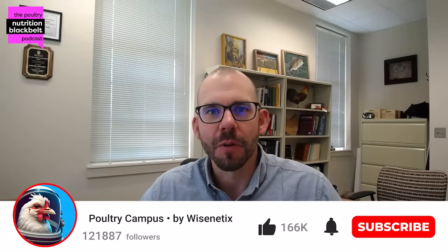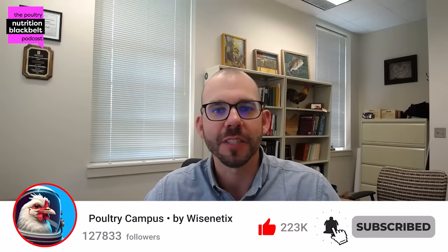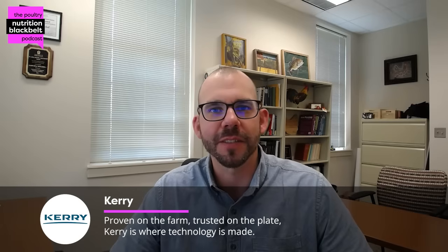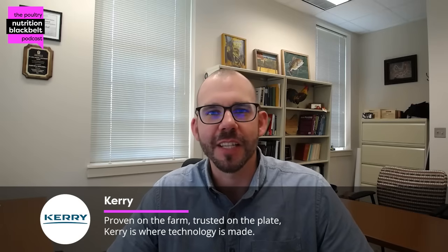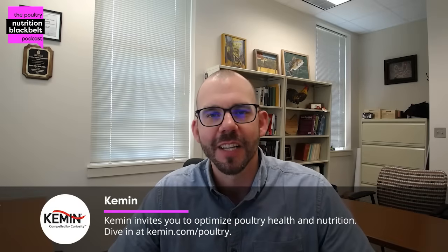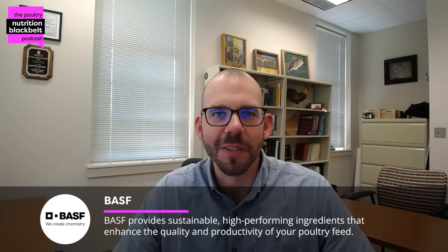Hello everyone, welcome to another episode of the Poultry Nutrition Black Belt Podcast, where we discuss the latest in poultry nutrition research and industry trends in approximately 10 minutes or less. My name is Sam Rochel, I'm a co-host of the show and associate professor here at Auburn University, joined by Dr. Taina Lopez, who is currently a postdoctoral fellow who's been at different institutions around the world, and we've been lucky enough to have her here at Auburn for a couple of years.